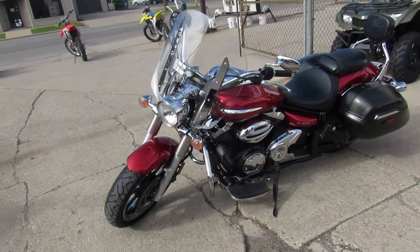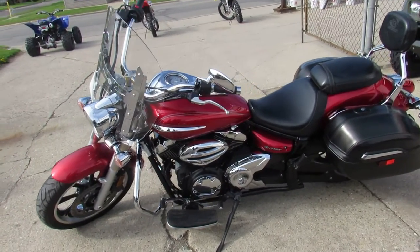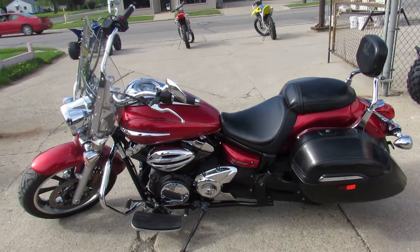So you guys can't go wrong. 2013 Yamaha V-Star 950 touring bike — $4,999. This one won't be here long, guys. Visit our website at approvalpowersports.com.